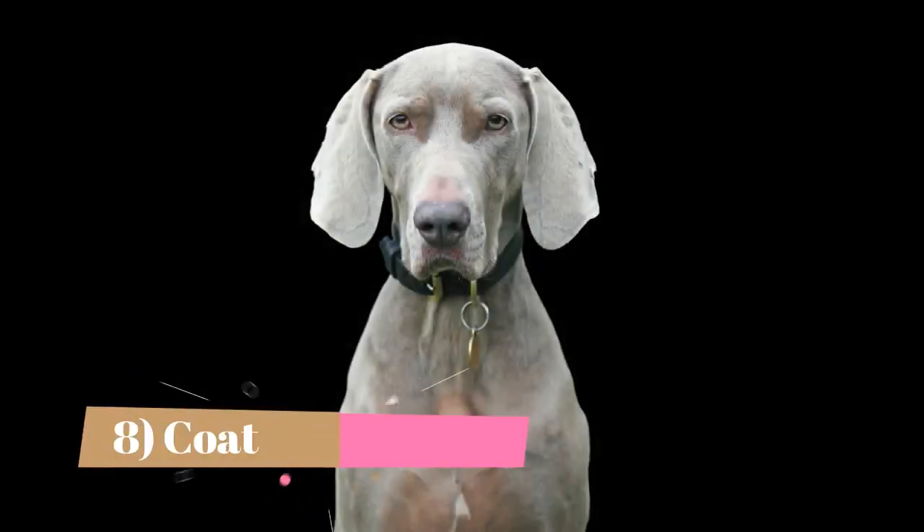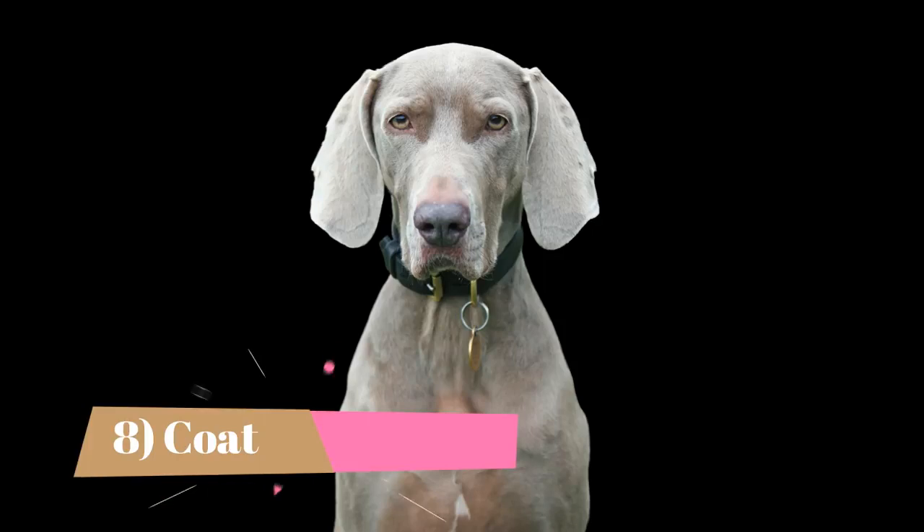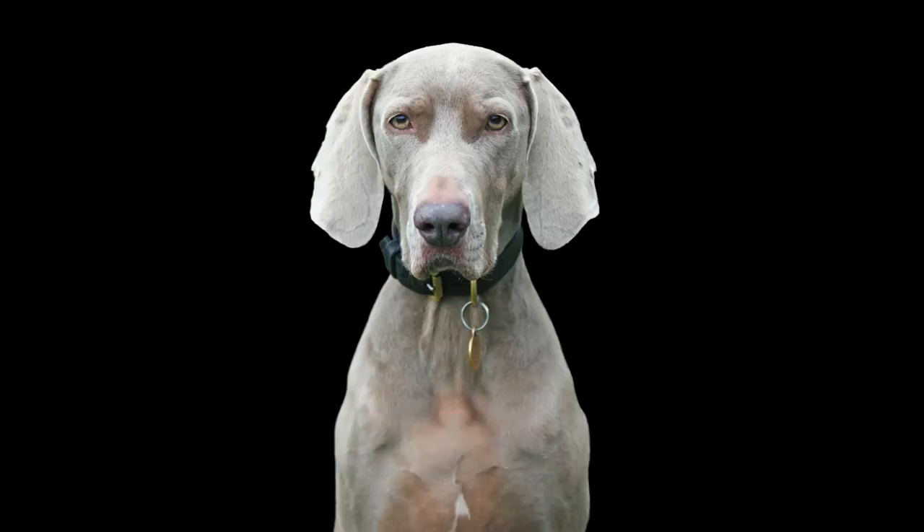The Weimaraner possesses a short, smooth coat that is tight against the whole body, sloping gently downward from the shoulders to the hindquarters. Outside of the American Kennel Club, most other breed registers of the world also accept a long-haired variety that exhibits a silky coat with an undocked tail with feathering. Wherever the fur is thin or non-existent on the dog, including within the ears or lips, the skin is pinkish in tone instead of black or gray.